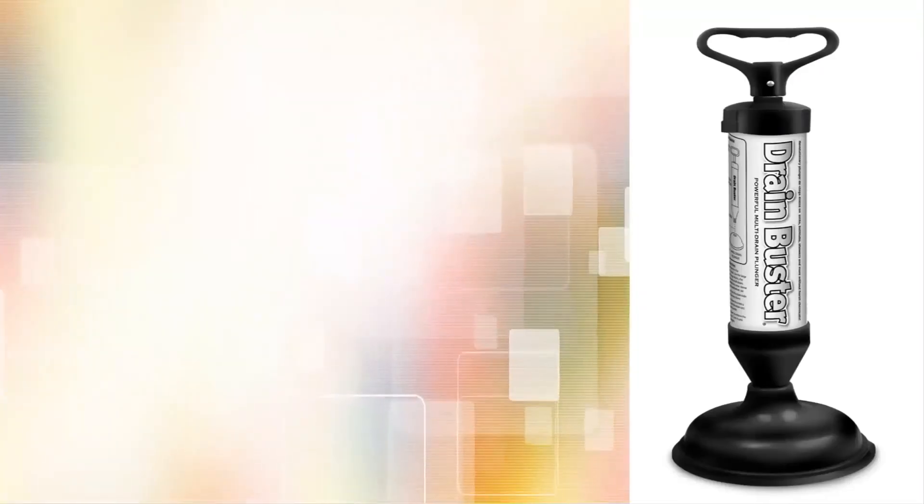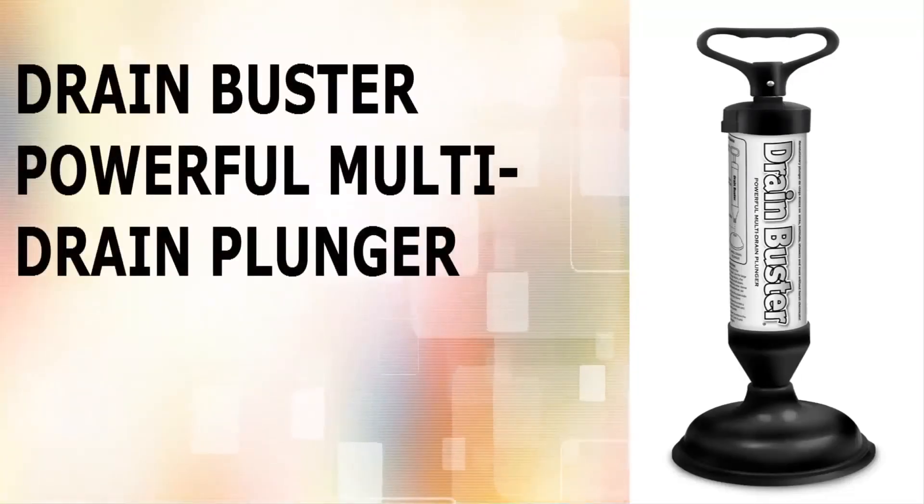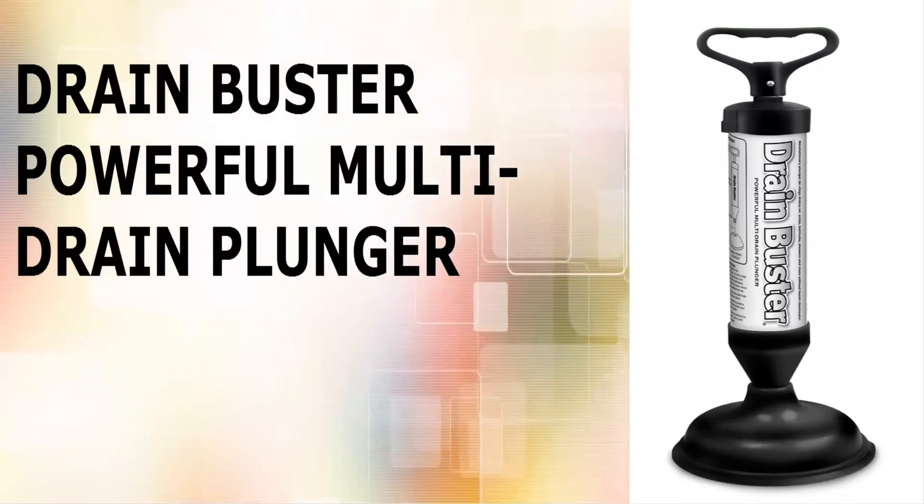The Drain Buster Plunger will clear away tough clogs without the use of harsh chemicals. The Drain Buster Plunger is available now.